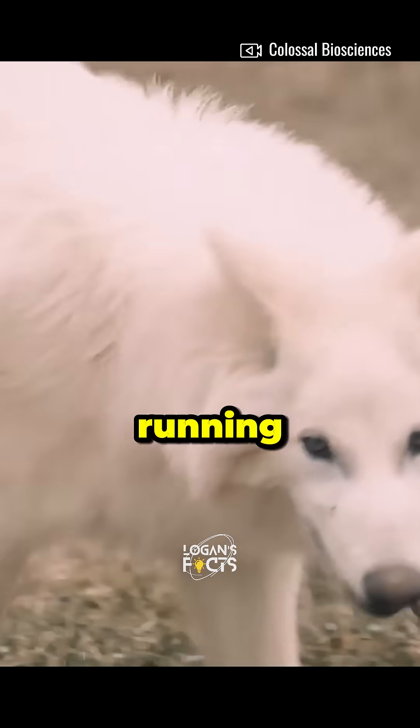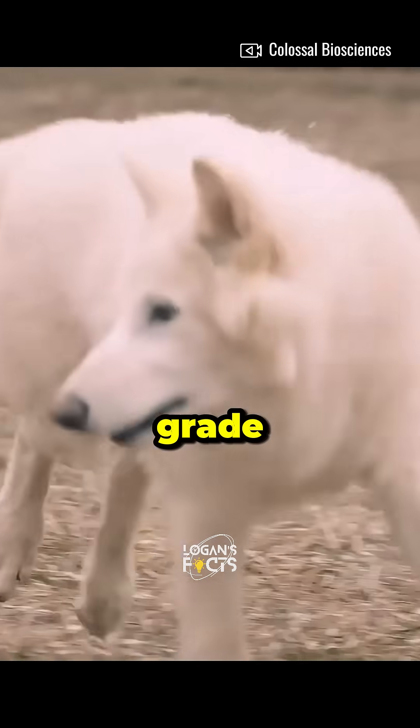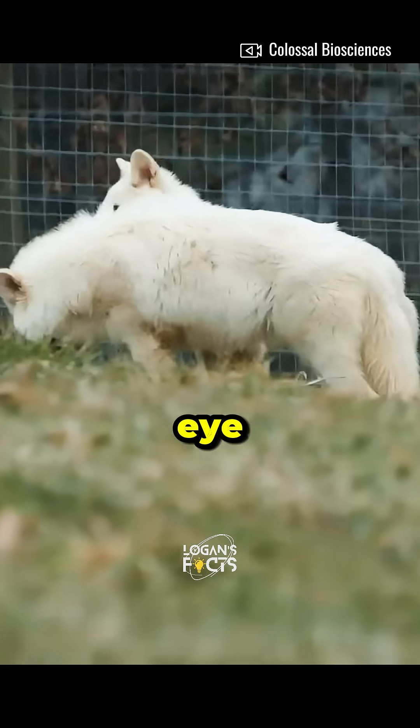But don't worry — these pups aren't running wild in your neighborhood. They're living the high life on a 2,000-acre site with 10-foot-tall zoo-grade fencing. They've got security guards, drones, and live camera feeds keeping an eye on them 24-7.